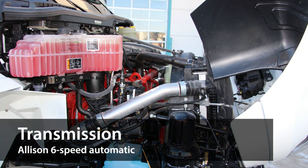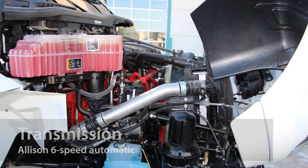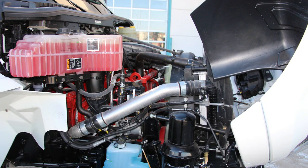The transmission is an Allison automatic with DynActive and an optional FuelSense 2.0. The shifting features a torque converter that provides infinitely variable shift points based on the vehicle's configuration and operating conditions, and FuelSense 2.0 can improve fuel economy up to 6% compared to previous generations of FuelSense packages.